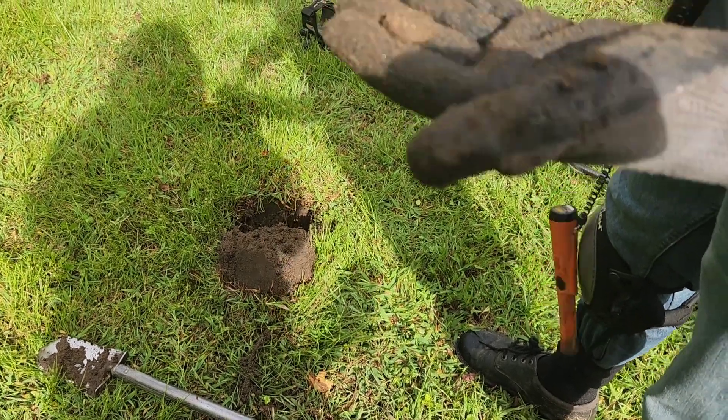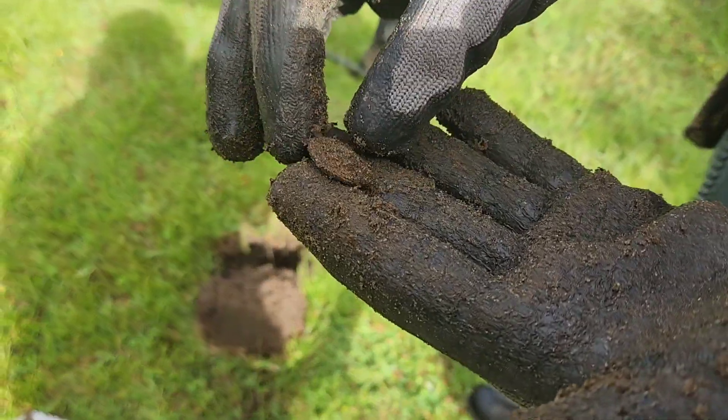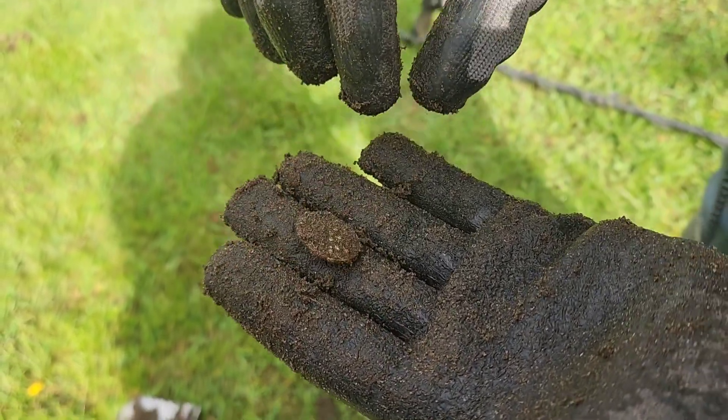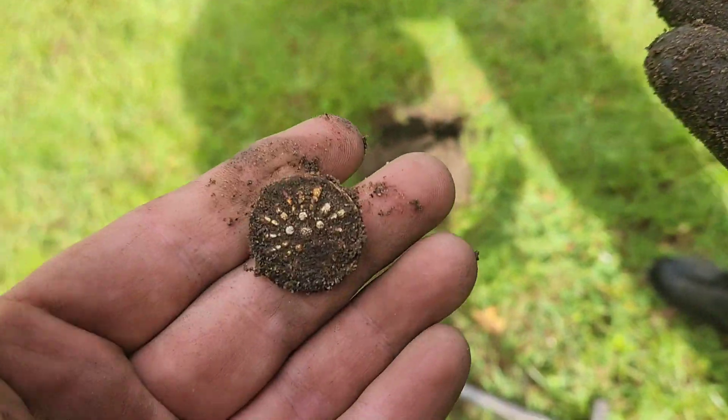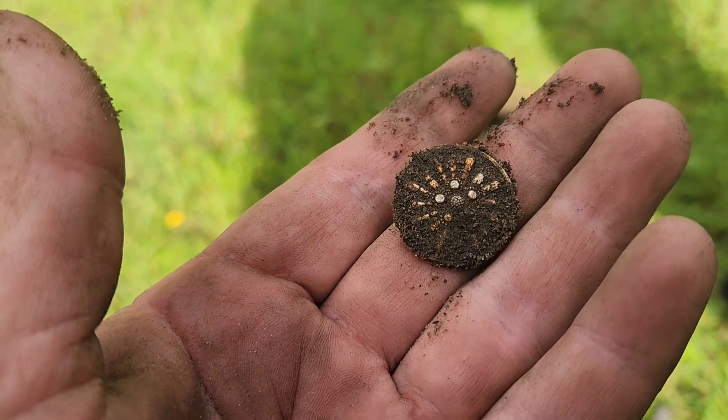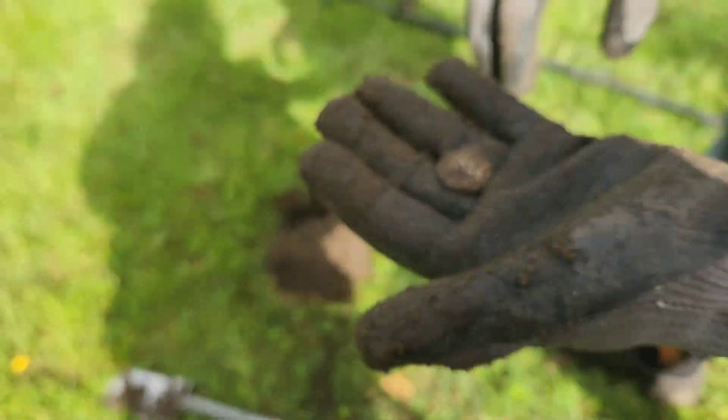Don's got - oh wow - a flat button that still has a lot of the gilt on it. Look at that beauty! Wow, Don, that is very cool. We're both on the old stuff here.